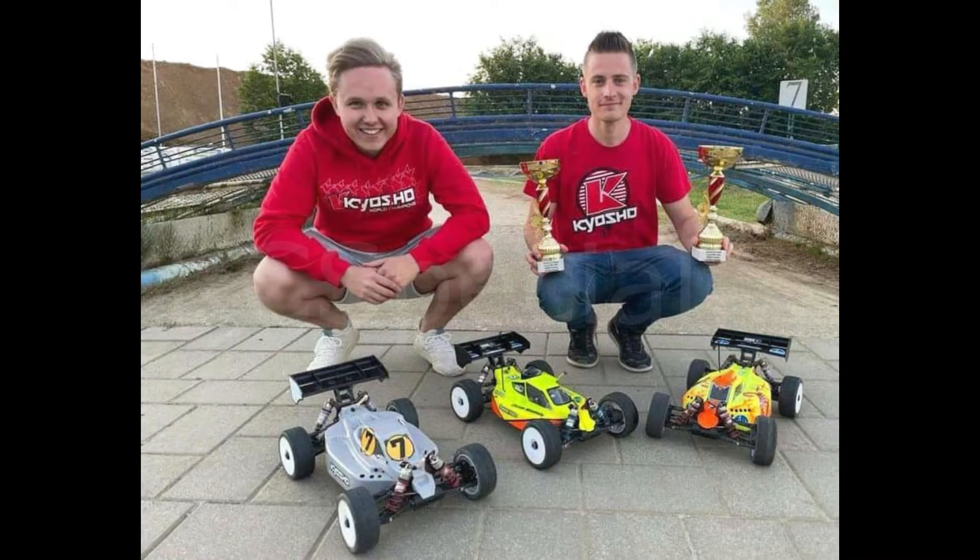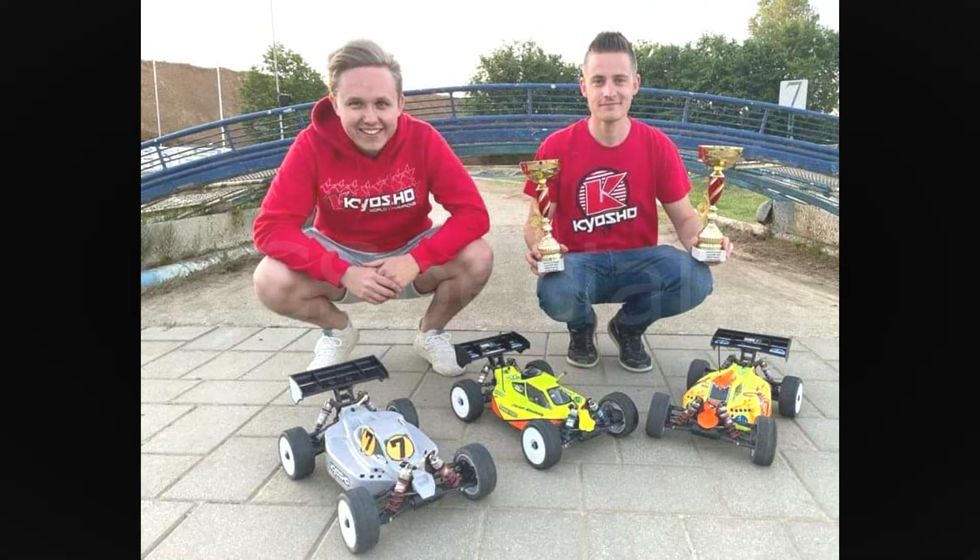At the event in Austria, a double for Kyosho in both nitro and brushless categories by an Elcon Models driver.